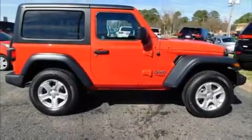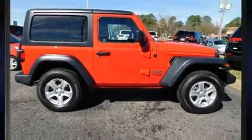The 2019 Jeep Wrangler. This two-door, four-passenger convertible will allow you to take command of the road with confidence.